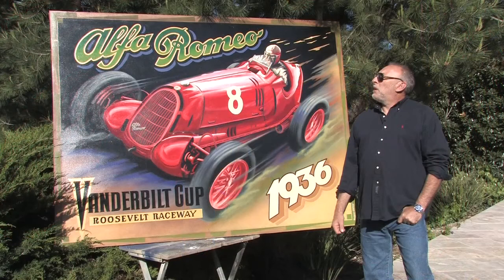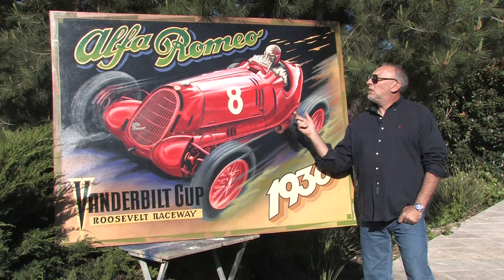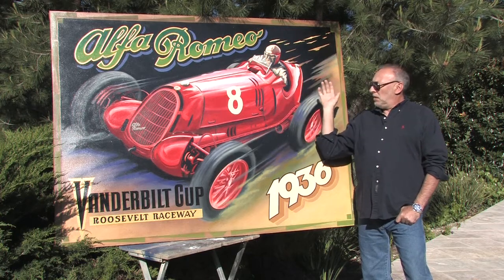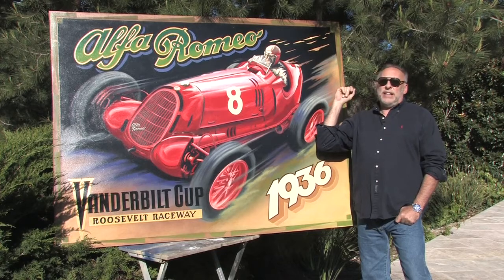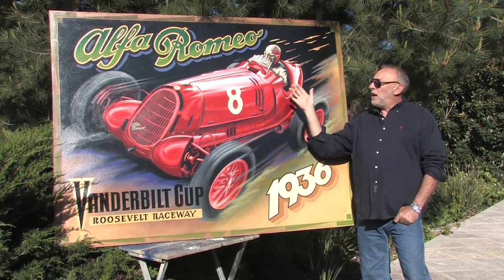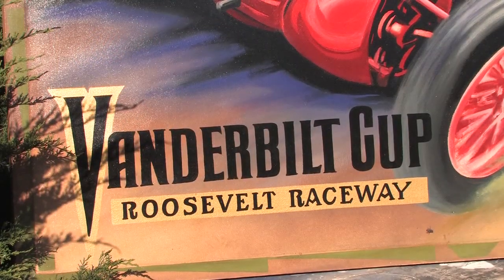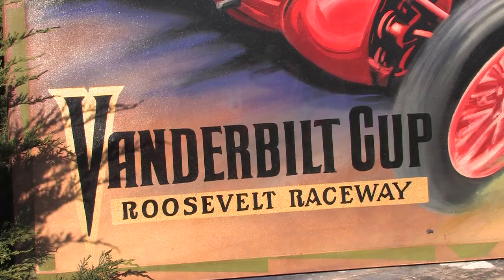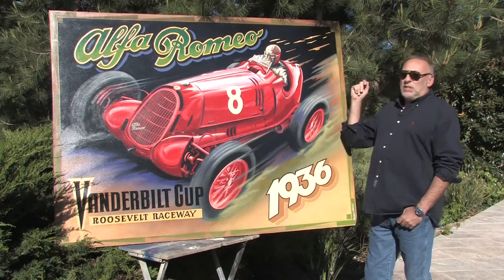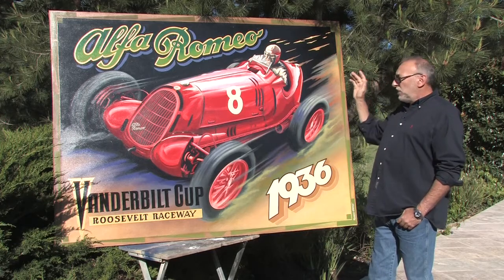I painted this piece about four years ago. It's one of the larger scale pieces — four and a half feet by just over six feet. It was something I read up on: Nuvolari coming over here, racing for Alfa Romeo and winning the Vanderbilt Cup, which is a big deal in the States. The racetrack was the Roosevelt Raceway back in Long Island. The car was just a decisive victory for Nuvolari.